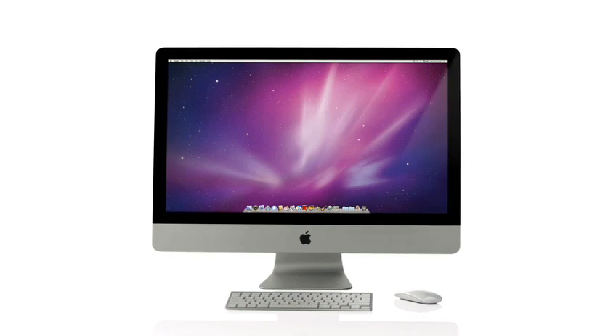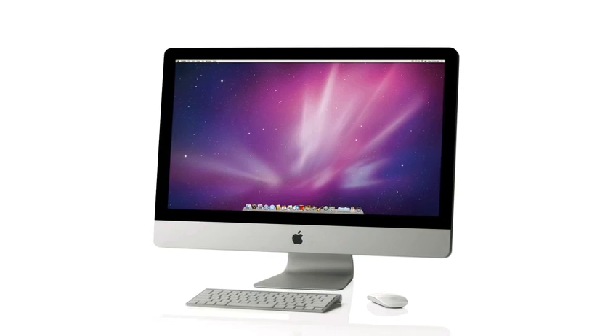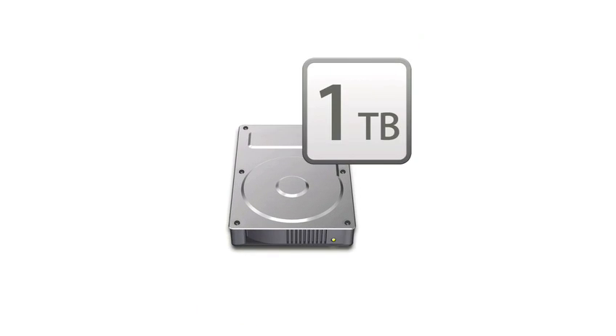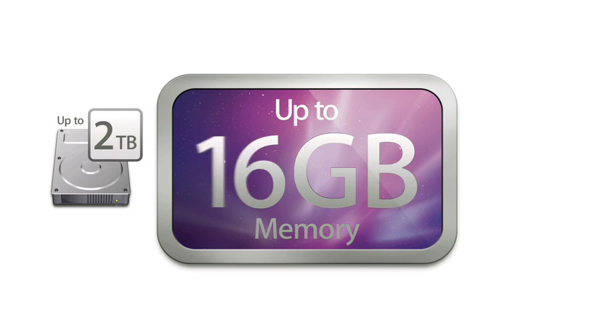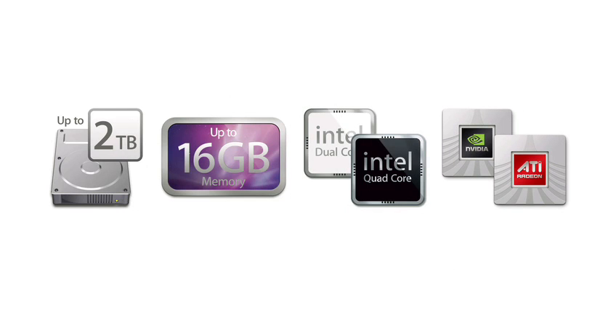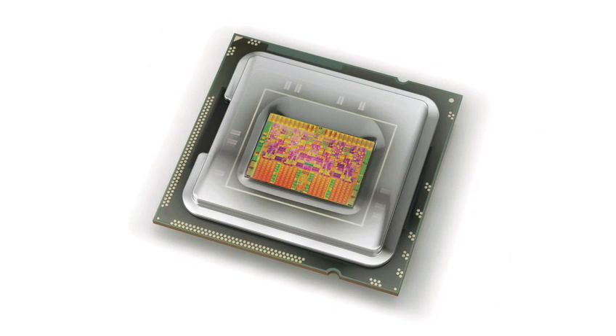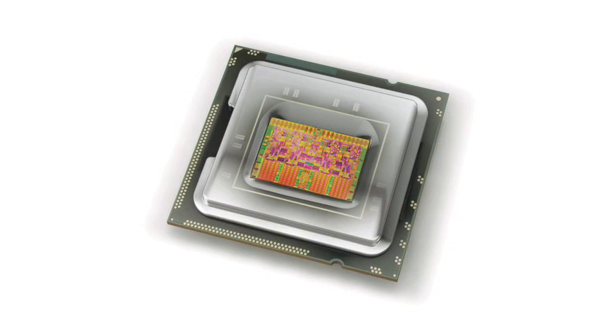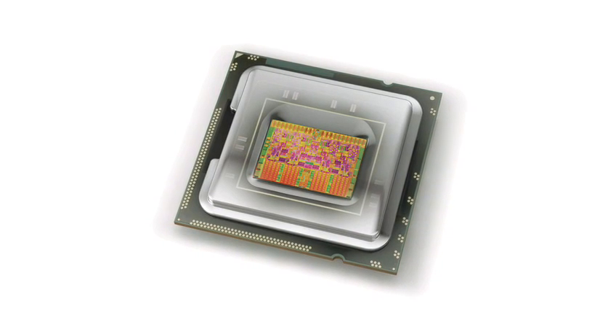Outwardly you can see differences between our new iMac and previous generations, but inside it's really radically new. Storage, memory, new CPUs, new graphics processors — really everything is better and faster in this new iMac. The 27-inch computer with its new quad-core Nehalem processor is a real workhorse. Those are workstation-class technologies built into a consumer computer.